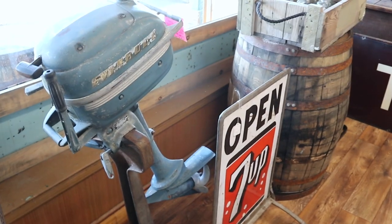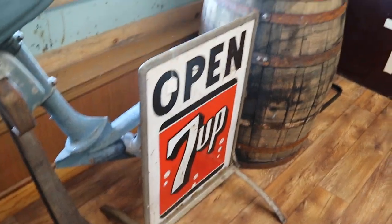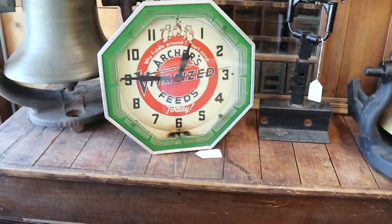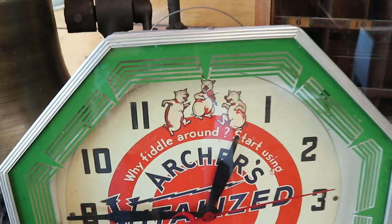And there's a boat motor, an Evinrude, and a 7-Up Open sign — that's going to be from the 1950s or 60s. Here's a cool old clock: Archer's Vitalized Feeds, and look how happy the three pigs are. Apparently that feed is really working on them.